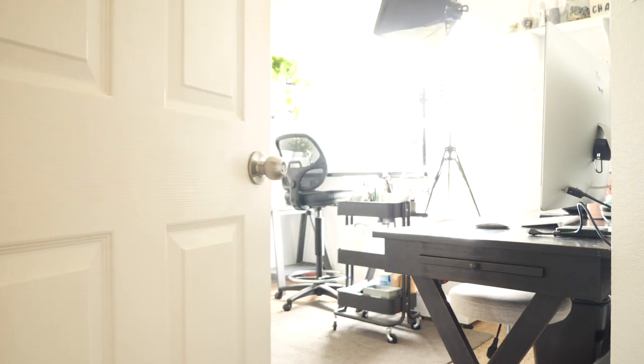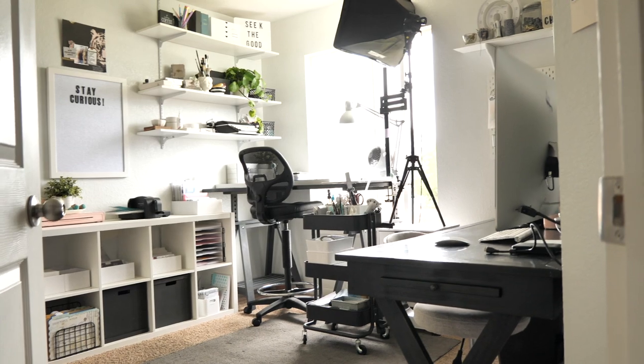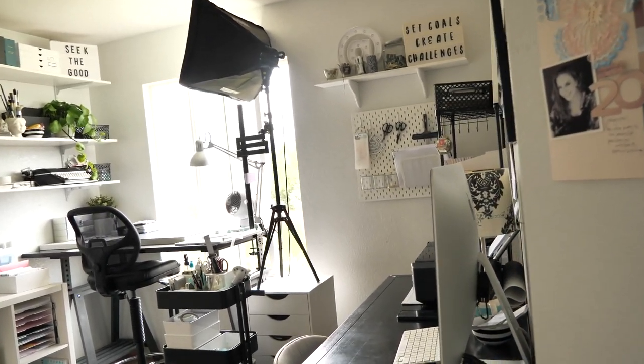Hey everybody, Jamie Pate here, and welcome to this studio tour video. Super happy to have you all here today joining me. Let's just walk right in here to this little space.